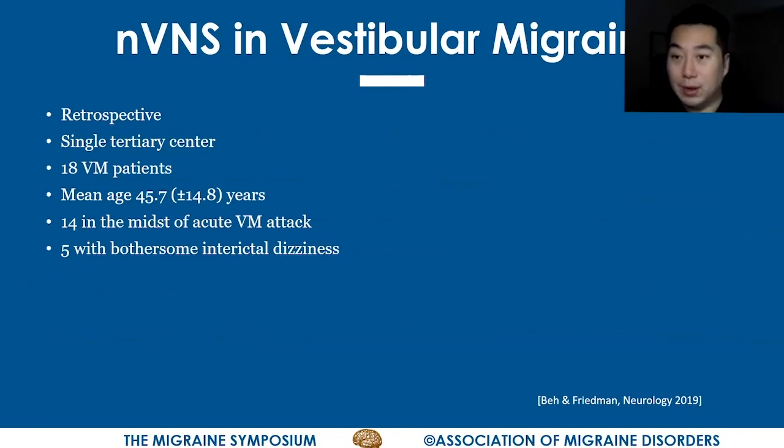Nothing was done for vestibular migraine until very recently. I found I had a group of patients who had vestibular migraine — established patients with a well-known history of vestibular migraine whom I follow on a regular basis. These were about 18 patients with a mean age of about 45 years. 14 of these patients, one day, came to see me in the clinic in the midst of an acute vestibular migraine attack.